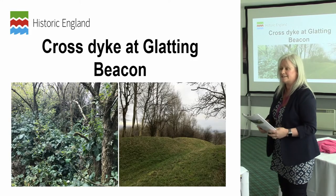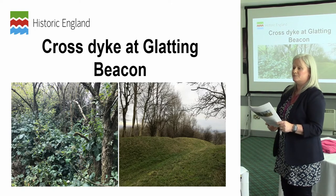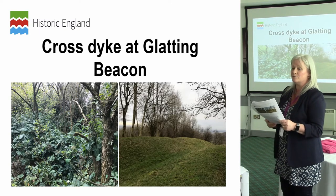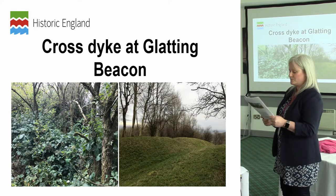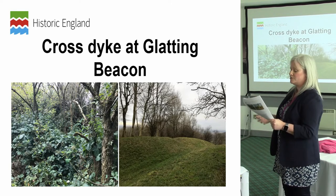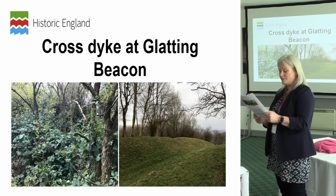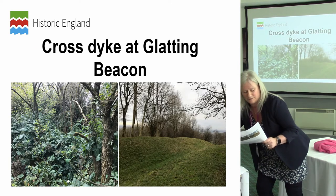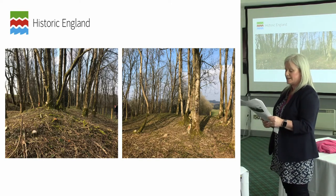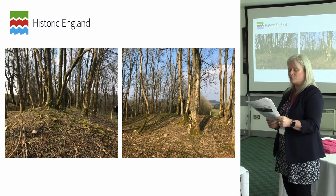This is the Cross Dyke at Glatting Beacon, which is in West Sussex. This monument hadn't been formally visited since before 2010, so we were unaware of the risks. The Rangers' Rapid Condition Assessment flagged this up as one needing particular attention. It's in dual ownership — a 50-50 split — with the site on the right in National Trust ownership and what you can see on the left in private ownership. With the information gathered from the Rangers' Assessment, I was able to prioritise this in my work schedule and in January contacted the owner to discuss the management required to reduce the risks.